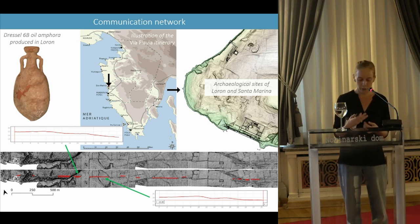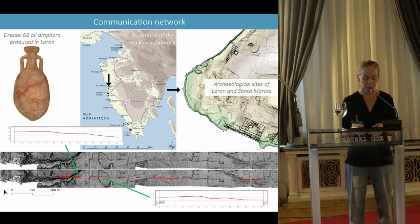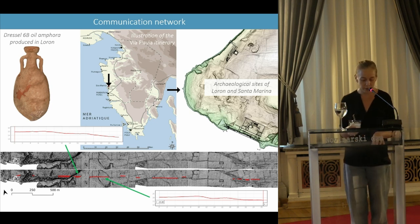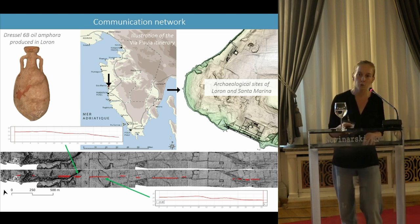One hypothesis put forward by my colleague Gaetano Bencic is that it leads to a diverticulum of the Via Flavia, the main artery serving Istria from Trieste via Parentium. This access to the imperial estate illustrates the agronomist's prescription that a large estate should not be directly on the main road but easily linked to it.